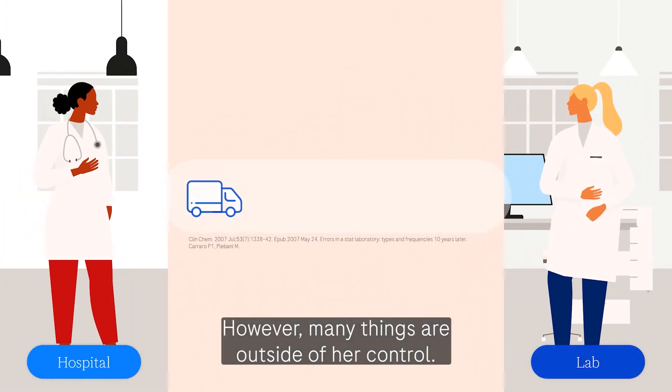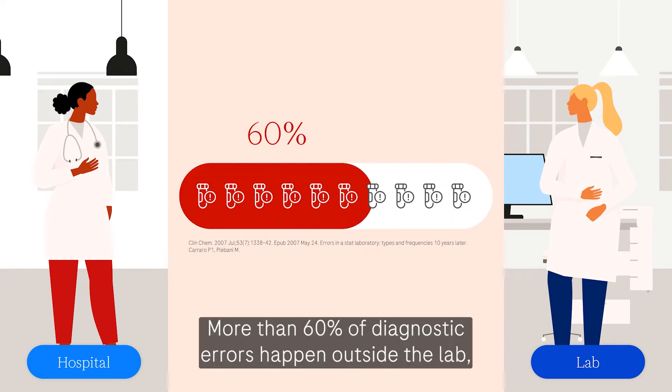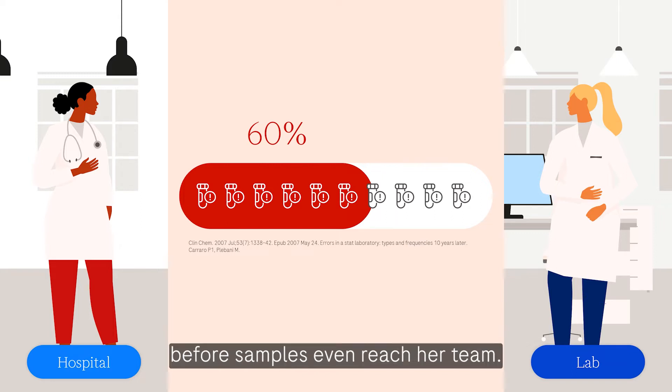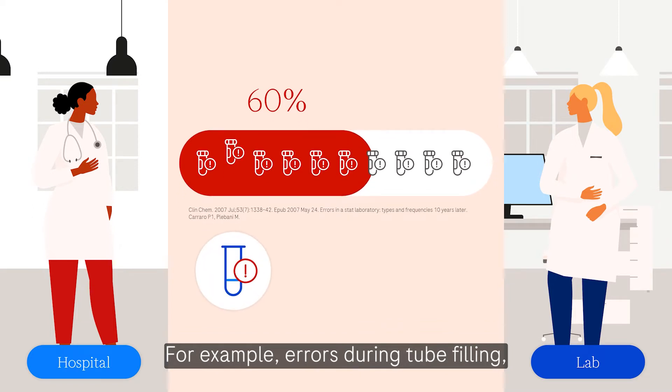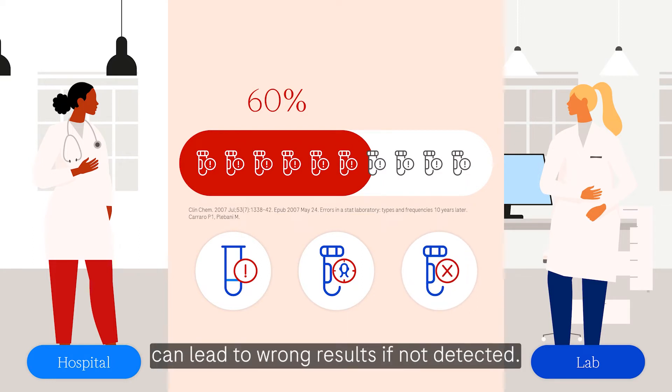However, many things are outside of her control. More than 60% of diagnostic errors happen outside the lab before samples even reach her team. For example, errors during tube filling, patient identification, and inappropriate container errors can lead to wrong results if not detected.